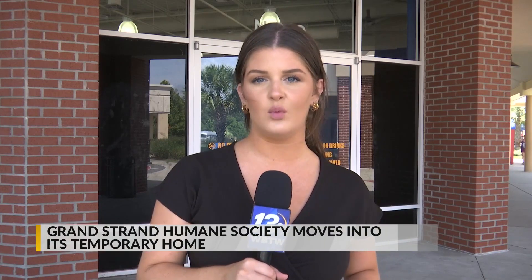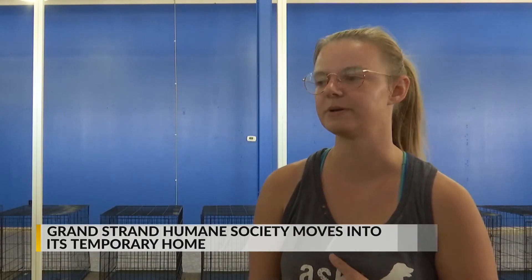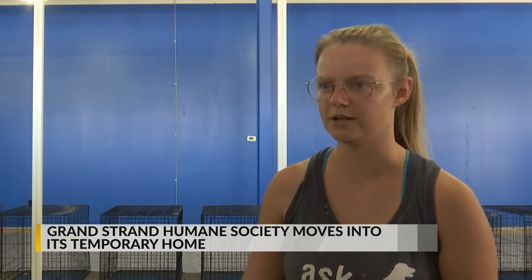After nearly two months of searching for a temporary facility, the Grand Strand Humane Society has finally found their new temporary home at Tanger Outlets on Highway 501. We feel welcome, we feel like they want us here, so it's been awesome to finally be in here.